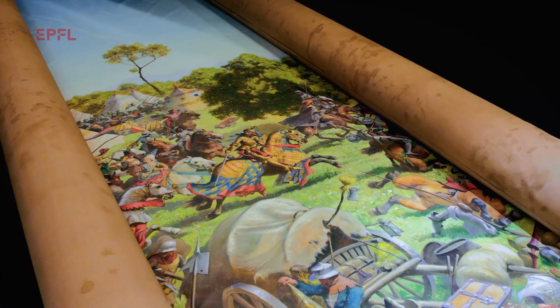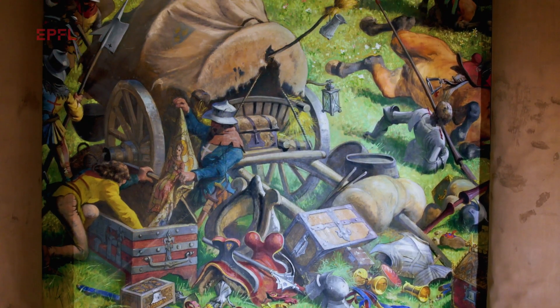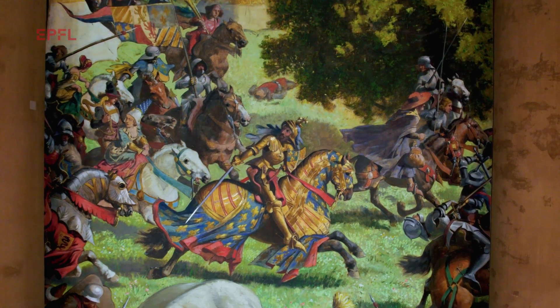This is a 19th century panorama, painted in the late 1800s. It's 100 metres long by 10 metres high. It's the Battle of Confederation in Switzerland. The last time it was seen was in 2002 for the Swiss National Expo.